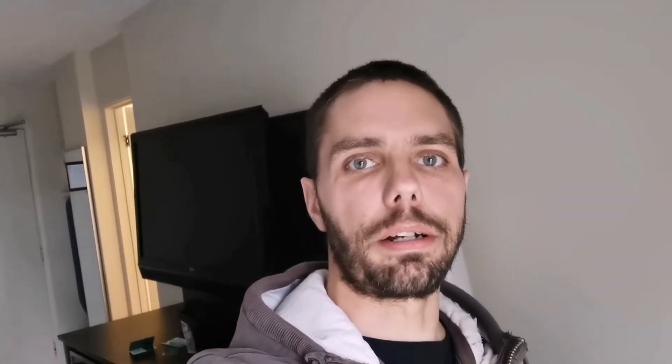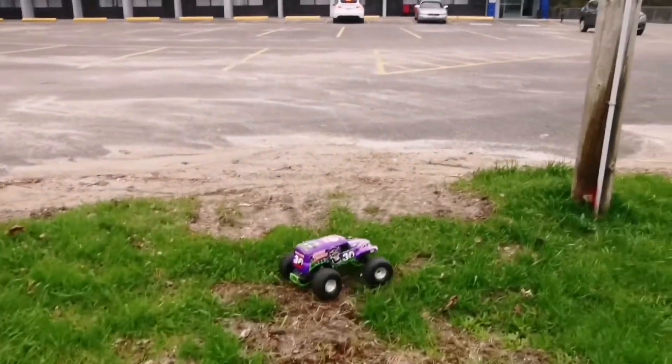I'm going to take this thing outside and go have some fun with it. Let me get the battery pack quickly charged up and we'll head out.